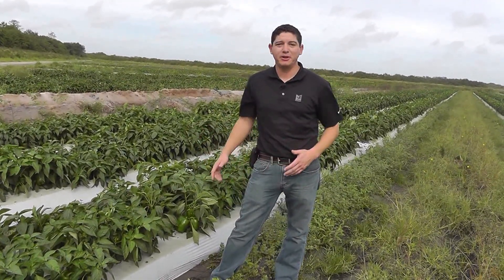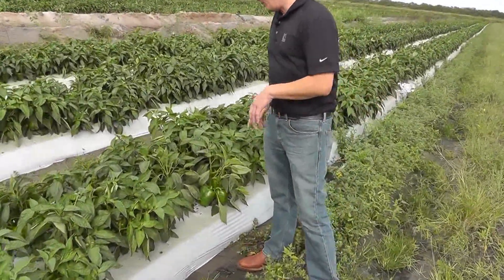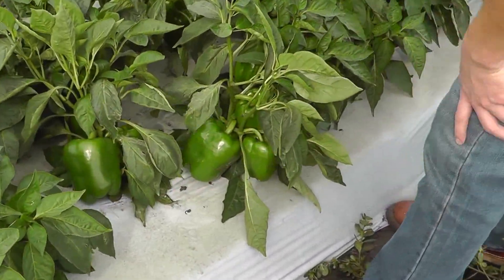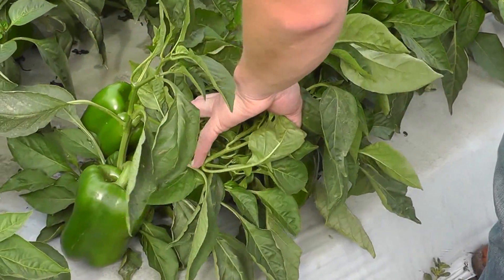This field is set for harvest early next week and I want to show you just how beautiful these peppers are. This region has been producing some excellent quality peppers over the last several weeks and that's expected to continue. Actually, I think this rain might have done it some good. The peppers that are here — can't say enough good things about them.